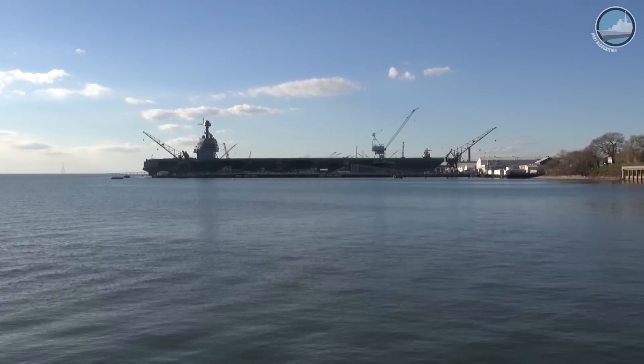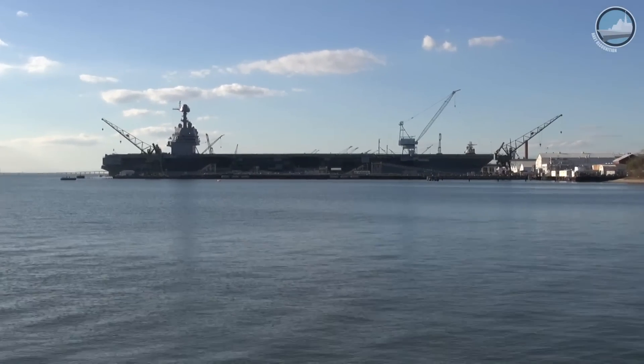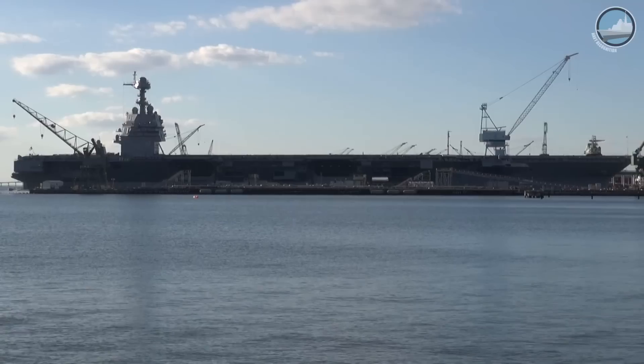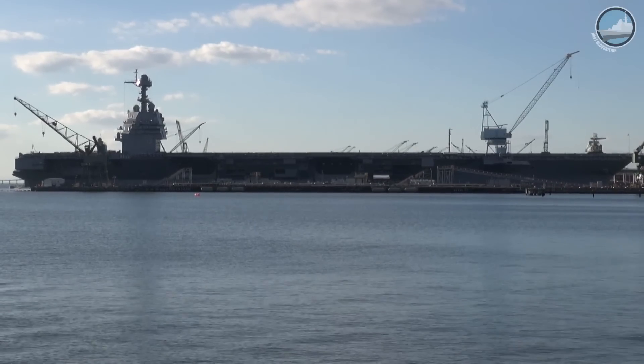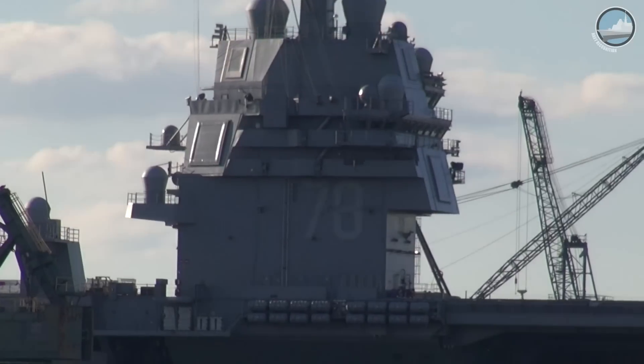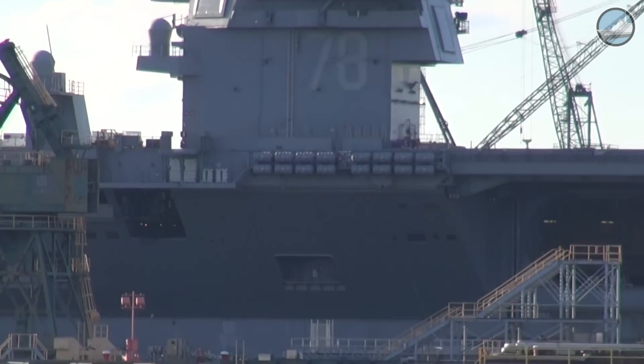This model is the CVN-79, the second of the Ford class. Gerald R. Ford is in the final preparations to go to sea for the first time in the next few days. And this ship is about 30% complete and will follow Ford to sea in probably around 2025, in time to replace the USS Nimitz, the first of the Nimitz-class ships that will retire after 50 years of service life.